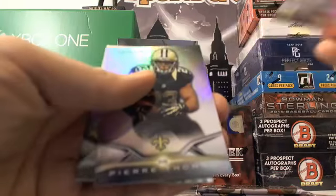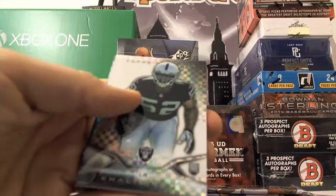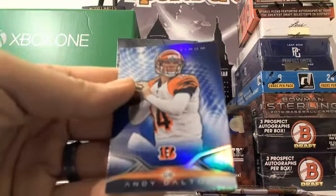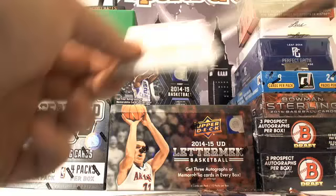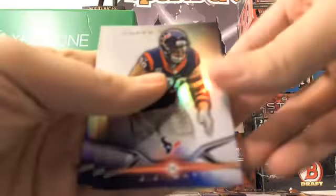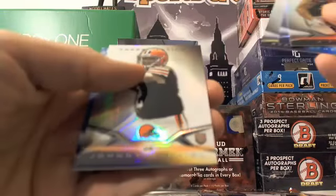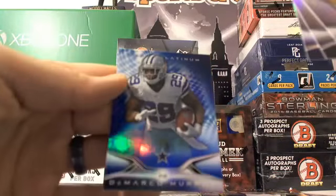Demarius Thomas, Alex Smith, Pierre Thomas, Khalil Mack X-Fractor, and an Andy Dalton blue parallel. Very nice box, man. JJ Watt, LeSean McCoy, Ryan Matthews, a little Johnny Manziel refractor action, and a DeMarco Murray.